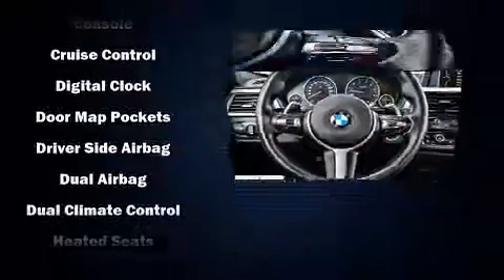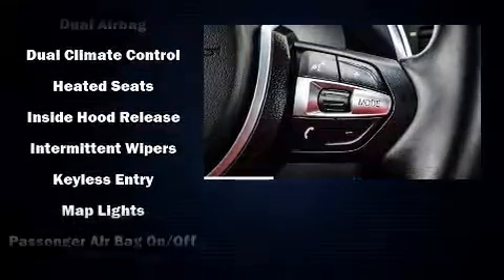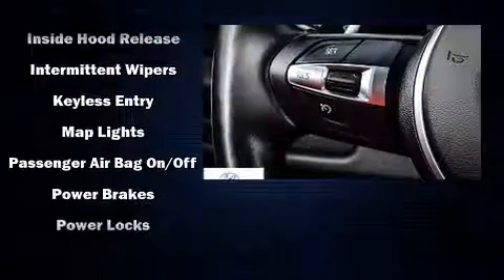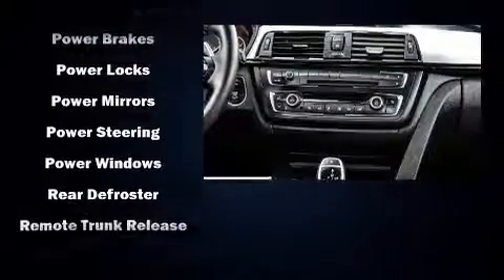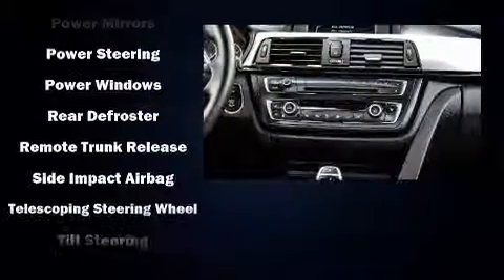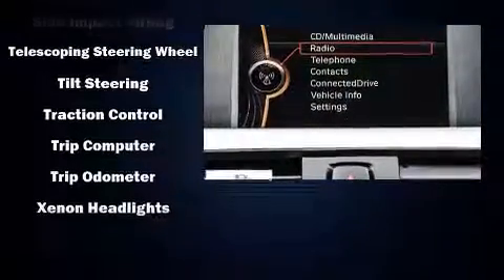BMW also prioritized safety and security with features such as brake assist, ignition disabling, an emergency communication system, and four-wheel disc brakes with ABS. This car was designed with safety in mind, allowing you to drive with even greater assurance.